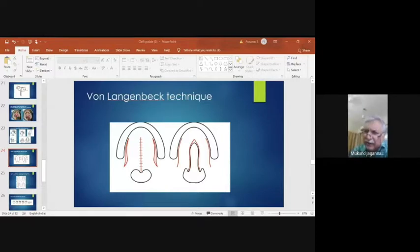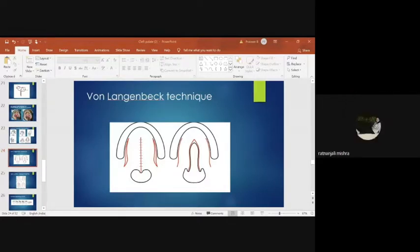4-0 Vicryl? 5-0 depends — if the child is more than one and a half years, 5-0 is too small. Round body or cutting needle? Cutting needle, sir.